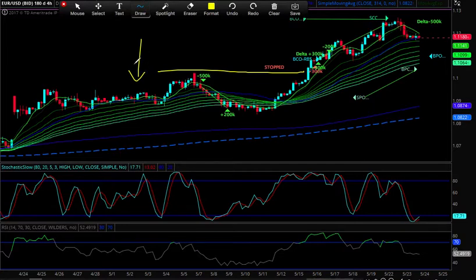From where we wanted to lean short, the risk was above the French election highs. So once we traded above that, we stopped, gave back some money. And not only did we reduce our risk, we went long. So we flipped and went long here.